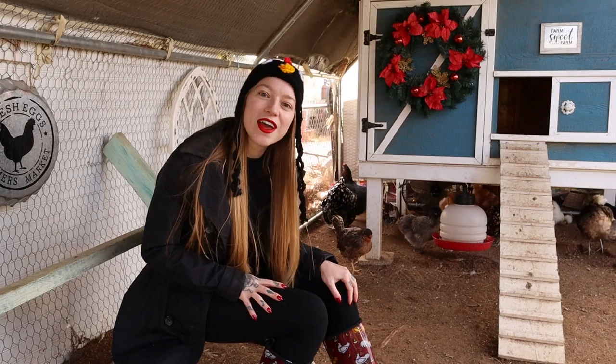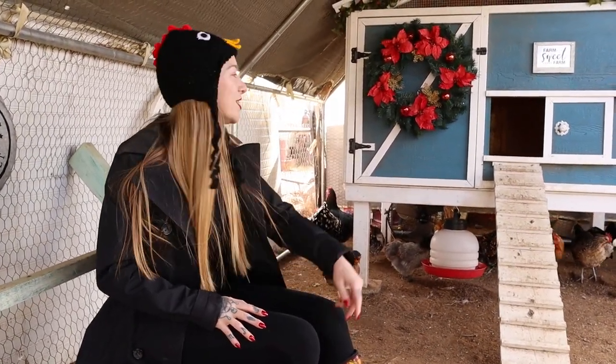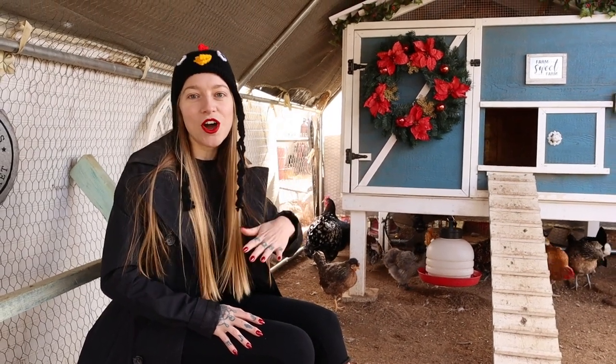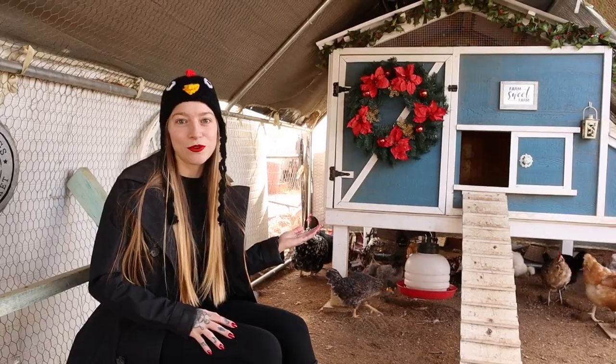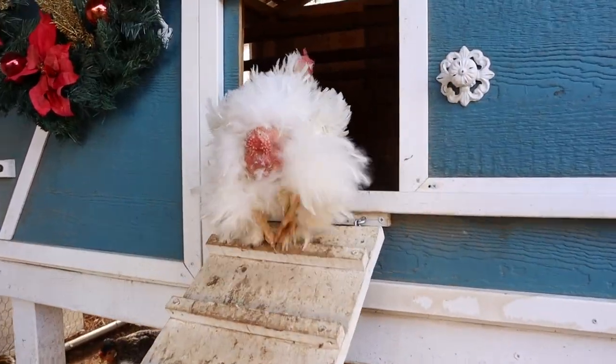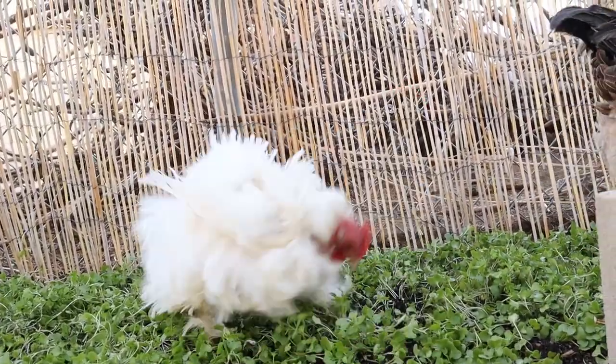If you know all your hens are done laying their eggs for the day, another way to discourage broodiness is to close the coop door and block off the nest — don't allow the broody hen access to go back in. Because I work from home, I'll sometimes take her out of the pen and monitor her for some free playtime, but as soon as she starts running back to the nest, I won't allow it.